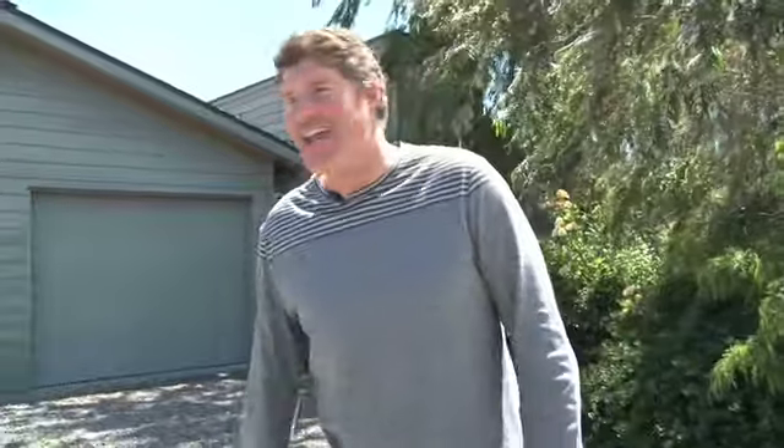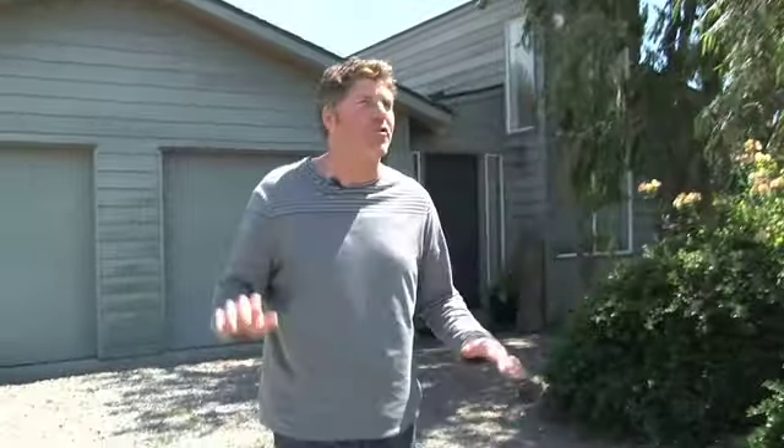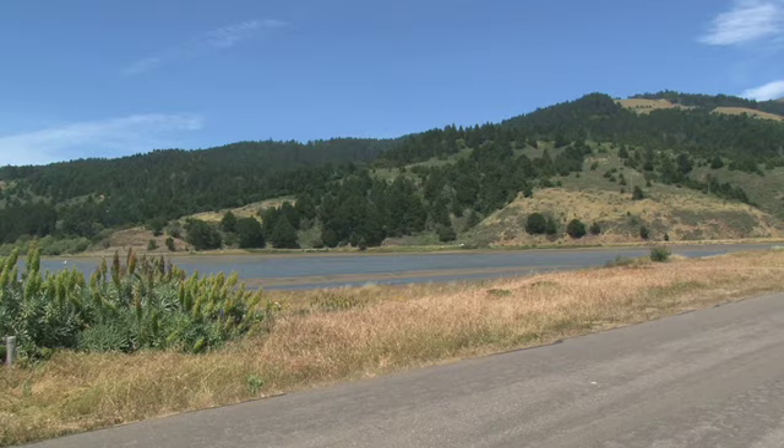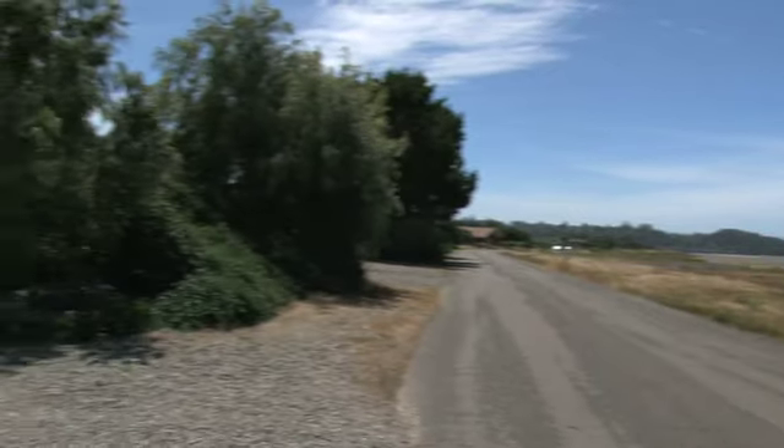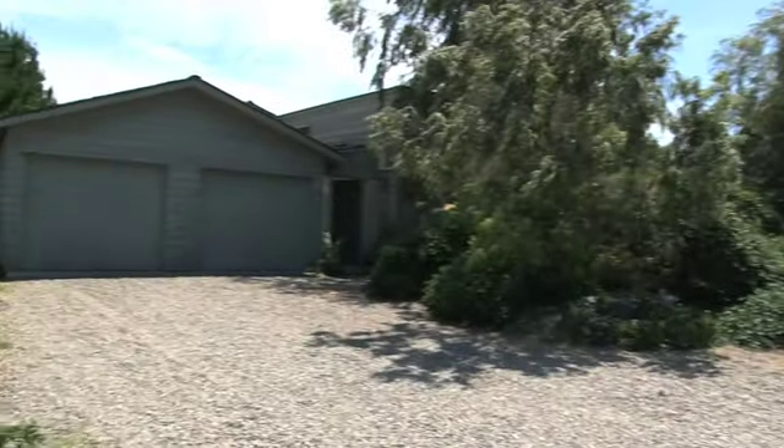This is the Hurst family's house. We name all our houses after their family names. You're going to really love this house. As you can see, it rests on Dipsy Road, which is adjacent to the Bellinas Lagoon, with gorgeous mountain vistas surrounding the entire environment.